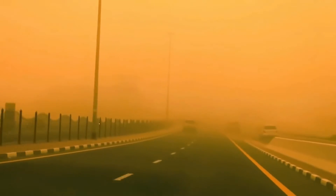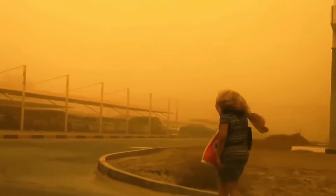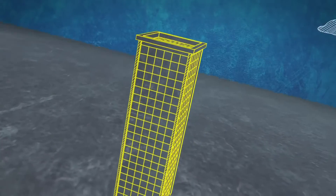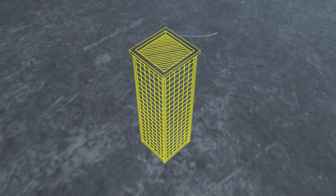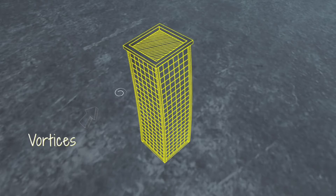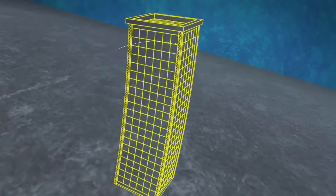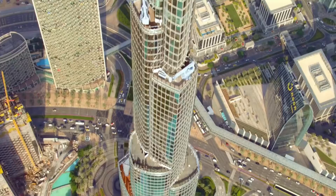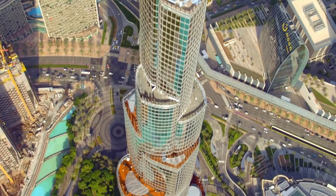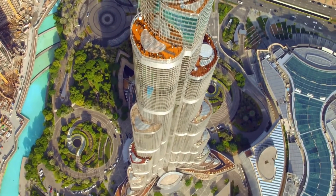Dubai can be hit by sandstorms and winds up to 100 kilometers per hour, which is not good news for the Burj Khalifa. A traditional box-shaped design of a skyscraper is not ideal — the wind can create regions of low-pressure vortices causing the building to sway sideways. The wind can work with the building's natural frequency to swing even further, a phenomenon called harmonic resonance, which may result in increasing sway and catastrophic failure.